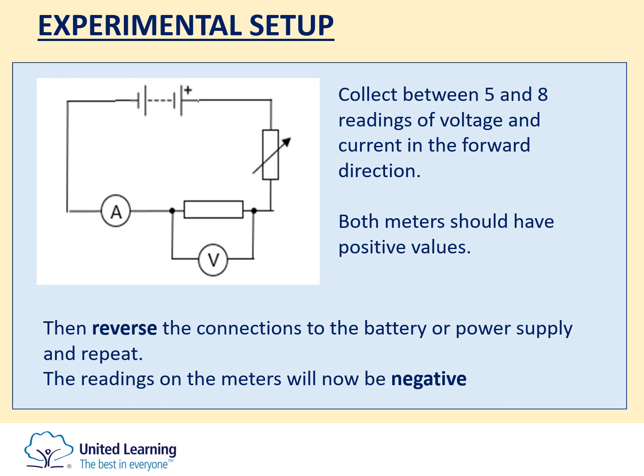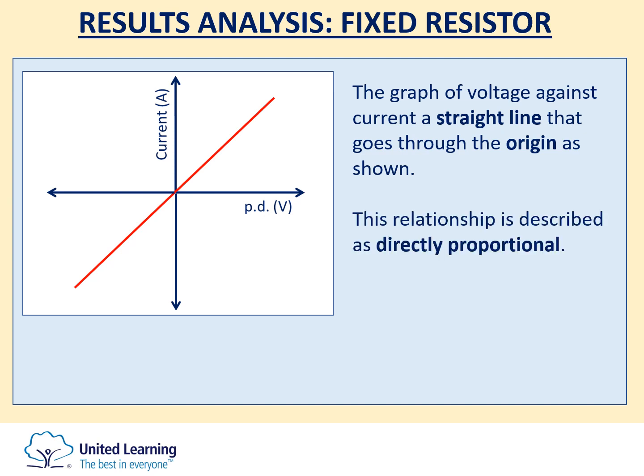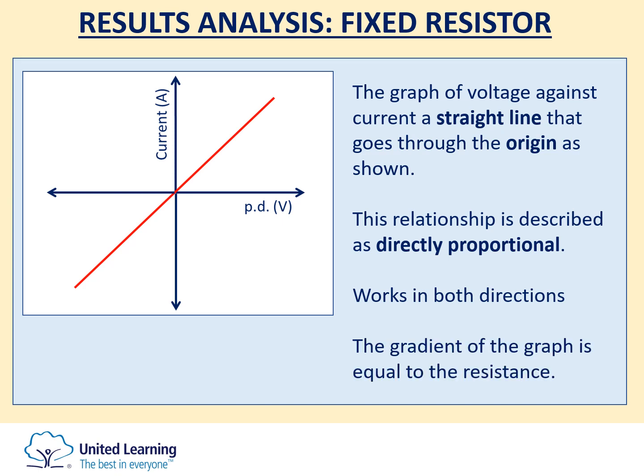From here you would be plotting graphs of these results, and you could be asked to identify components based on those graphs. The graph for the fixed resistor is a straight line that goes through the origin, telling you the relationship between current and voltage is directly proportional. It works when both values are negative, meaning the fixed resistor works regardless of the direction of current flow. The gradient of that line can be used to calculate the resistance, though this is only true if the resistor is kept at a constant temperature — if it gets too hot, its resistance may change.